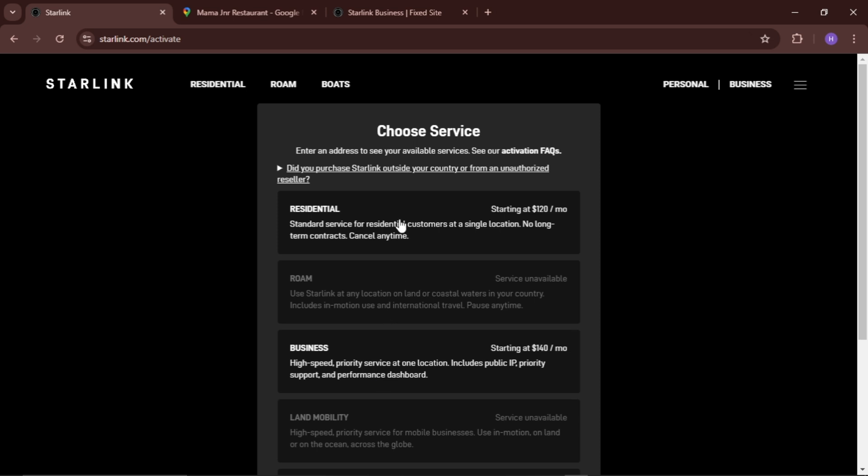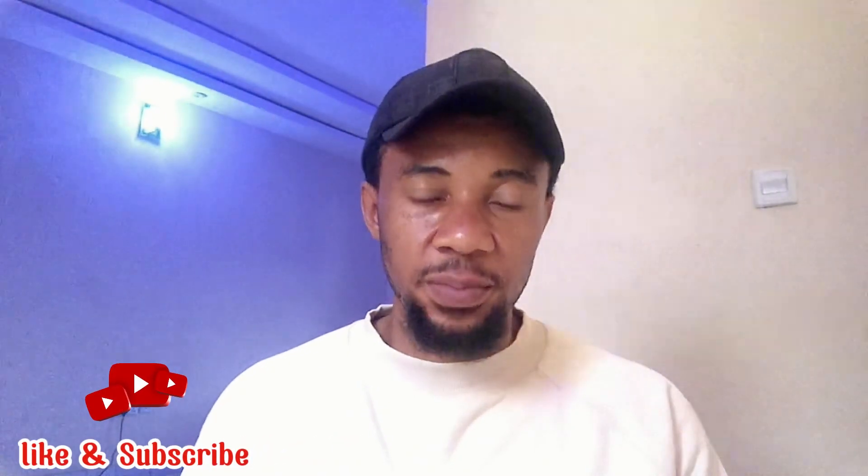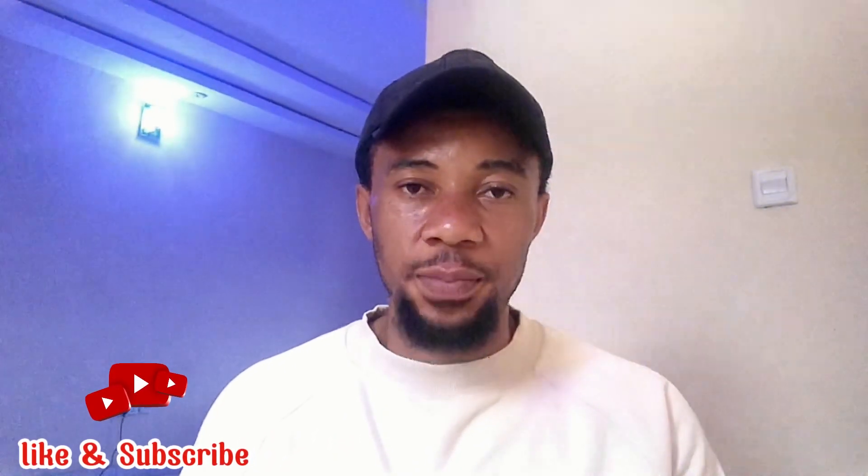The resident plan is now 75,000 Naira, while the business plan is 159,000 Naira. The key difference between them: if you are running a business, it's preferable to go for the business plan because it has a public IP, high-speed priority service, priority support, and also higher latency performance. Using the resident plan for business purposes might not give you exactly what you want, so it's best advised that you go for the business plan.